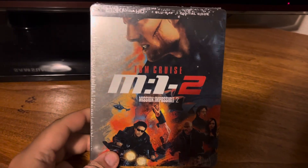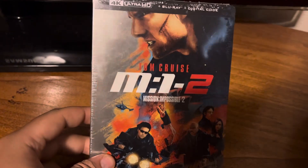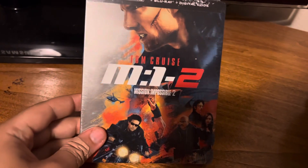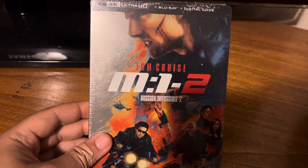The first thing I got was Mission Impossible 2 on 4K in the steelbook. I wanted to make sure I was able to upgrade my DVDs to 4Ks, because I only had this one on DVD. Now I get the 4K and the Blu-ray in the steelbook. Nice cover art for that as well, not a big fan of the spine though.